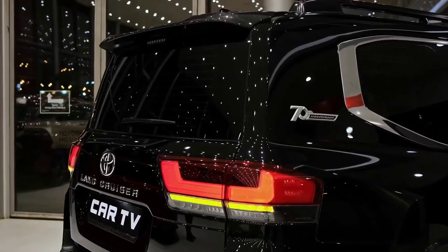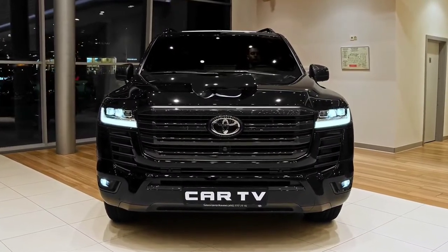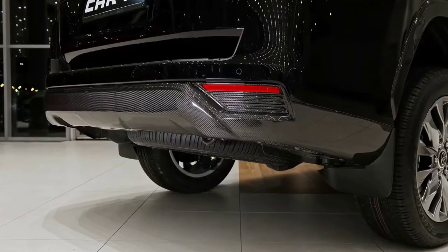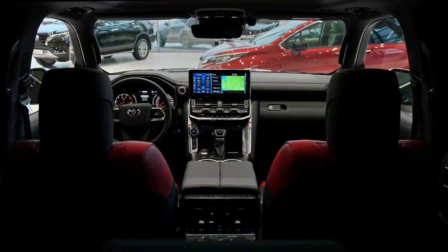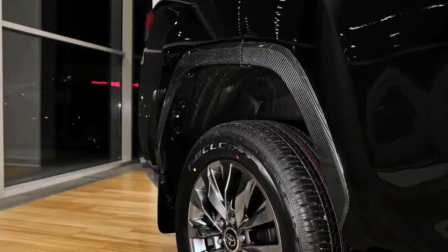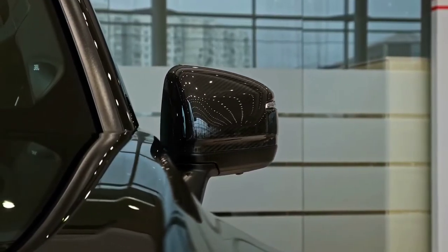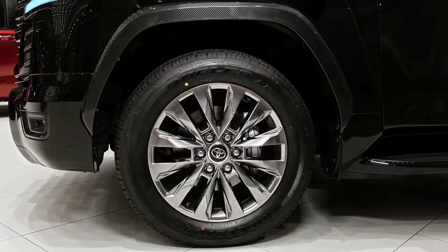The VX remains the third-tier trim level in the new LandCruiser LC300 range, but it is now $10,720 more expensive at $113,990 MSRP. You could choose the GXL for $12,200 less, and moving up to the Sahara will cost you an extra $17,200. The VX had become the most popular trim level with the 200 series, and you can now pick it by its shinier wheels, silver grille, and more stylized DRL headlights.